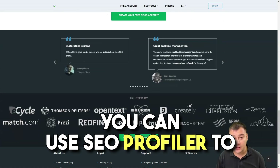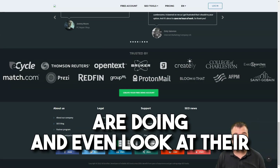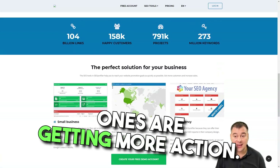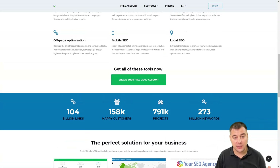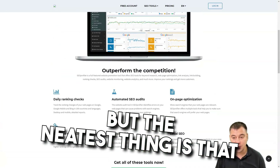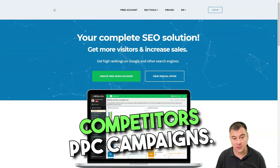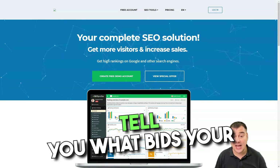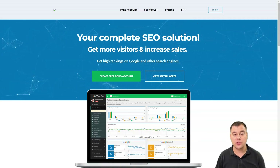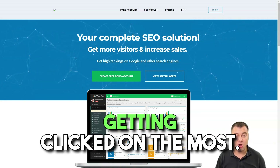You can use SEO Profiler to check what your competitors are doing, look at their phrases in depth, and see which ones are getting the most action. You can also check on your competitors' PPC campaigns — the profiler will tell you what bids your competitors are placing and which ads they have created that are getting clicked on the most.